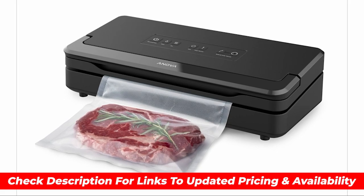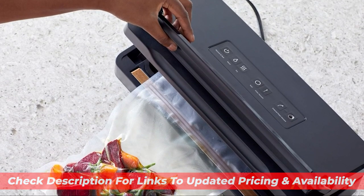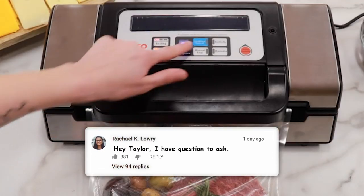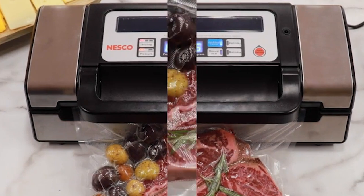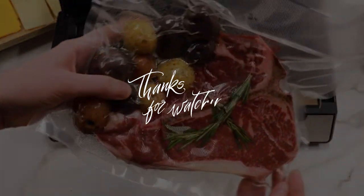So that wraps up our list of the best vacuum sealers. I hope you found this video helpful, and if so, please leave a thumbs up as I always appreciate that. Please feel free to leave a comment with suggestions for future videos or questions you have, as we love getting to respond to as many of those as we can. And if you subscribe to the channel, welcome to our Consumer Buddy family — we've got lots more videos coming your way. So until then, stay safe, stay awesome, and I'll see you in the next video.